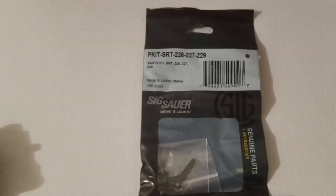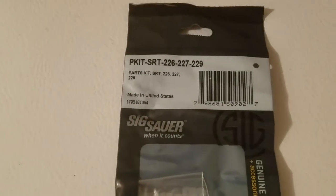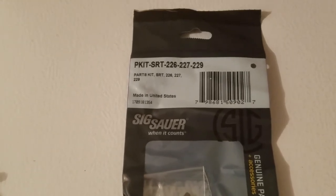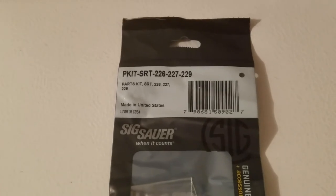And speaking of that, this is what I picked up from rifle gear — I picked up an SRT for it. I want to get that put in there because in my opinion, once you've shot a SIG with a short reset trigger, you want it in all of them.